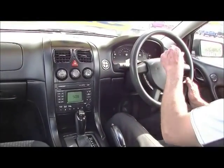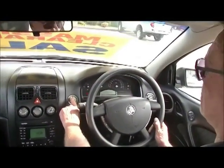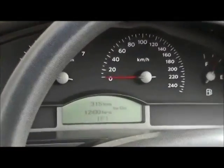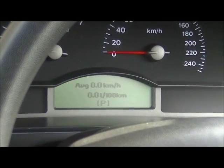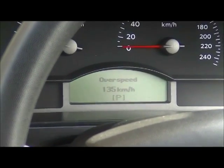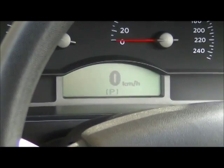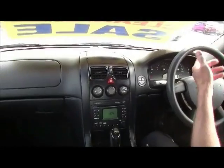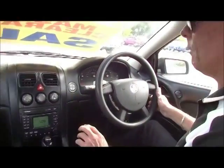The trip computer in the middle of the dashboard feeds you all the different information about what the car's doing — distance to empty, average kilometres, and so on. You can also set an over-speed alert, though the previous owner made a bit of an error with that setting. You can read out your speed digitally as well as via the analog gauge.